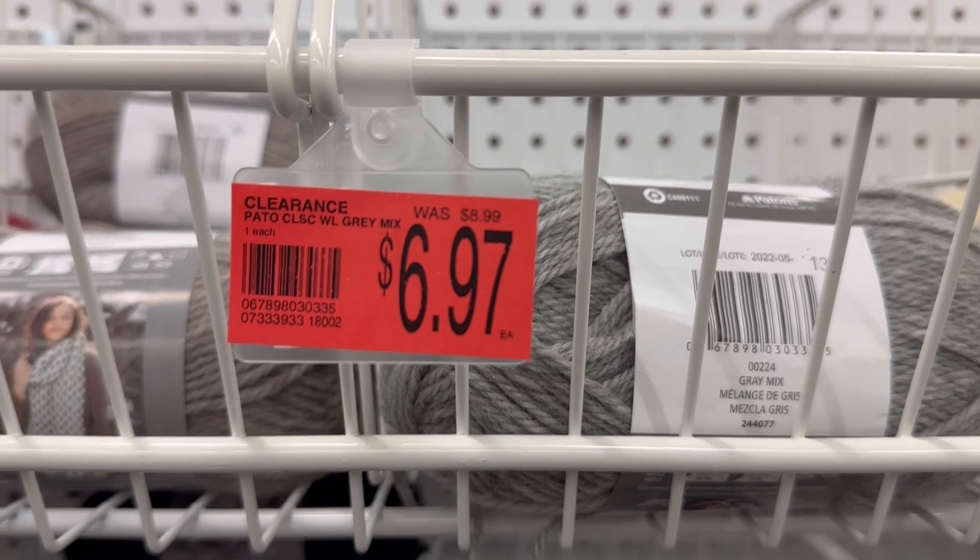That is not supposed to be in there — that's some of the Fleece Finer somebody put in there; I'm not quite sure why. There are a lot of Blanket Yarns on clearance — it's like the whole part of the aisle on clearance. Crazy town. This Big Twist is on clearance for $8.47 — the Big Twist Cuddle — which is kind of weird to me because it was selling on sale a few weeks back for $5.